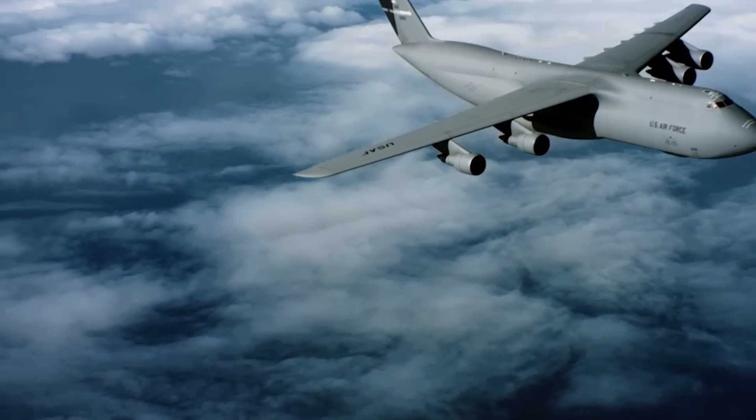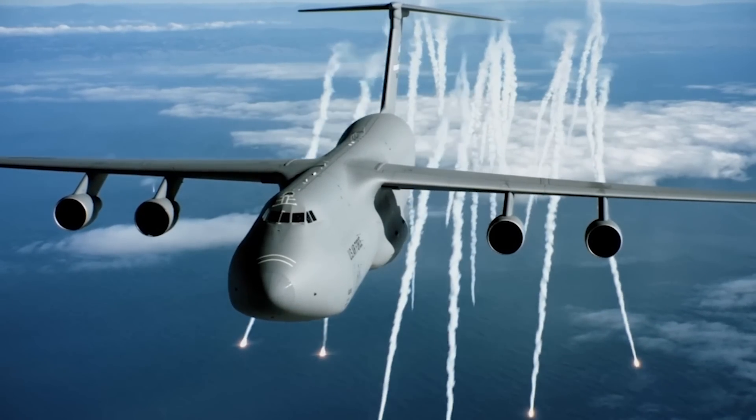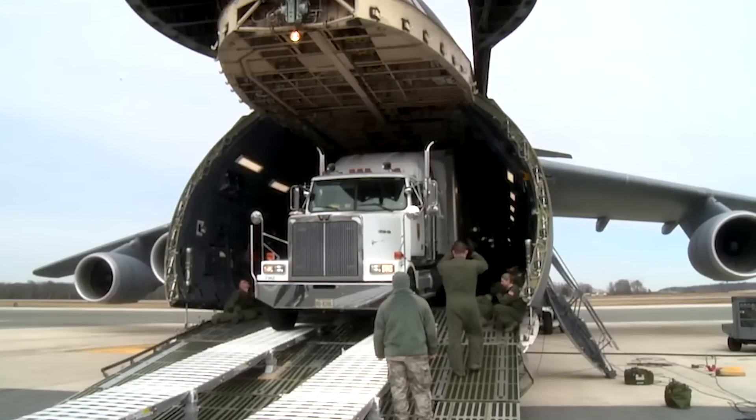Somehow the Air Force managed to pull it off, thanks in no small part to Lockheed's still-new C-5 Galaxy. The C-5 is a massive cargo aircraft with a 222-foot wingspan and a cargo bay that can hold 35,000 cubic feet of cargo — its cargo bay stretches 121 feet, longer than the Wright Brothers' entire first flight. They would need all of that capacity to cram an 87,000-pound, 57-foot-long Minuteman 1 ICBM inside, complete with sleds to help it roll out the back.